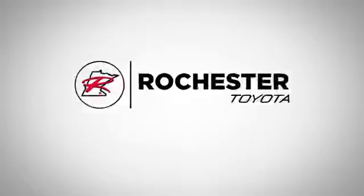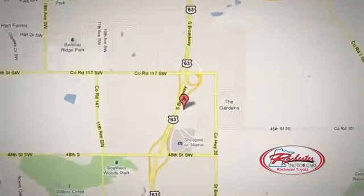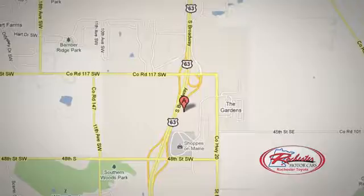63 South in Rochester, Minnesota — click or stop in today. We're conveniently located between 40th Street and 48th Street Southeast on Highway 6.